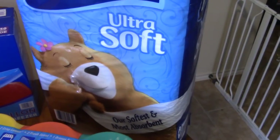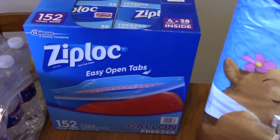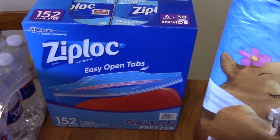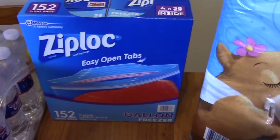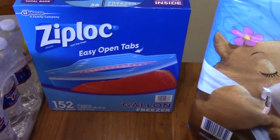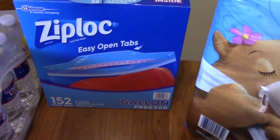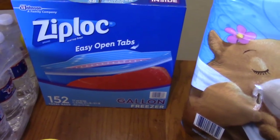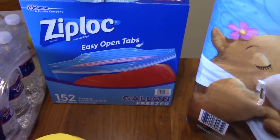The last thing we have are these Ziploc bags. There are 152 total bags in there — four boxes of 38. These are the gallon-size freezer bags. Those cost $14.49, but we had a $2.90 sale price off, so it came to around $11.59.